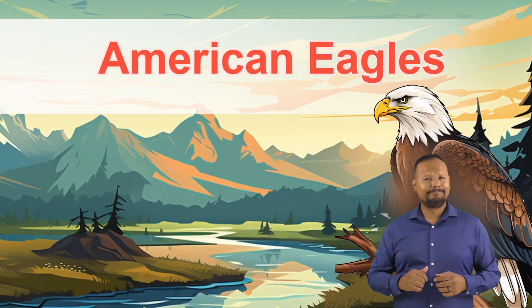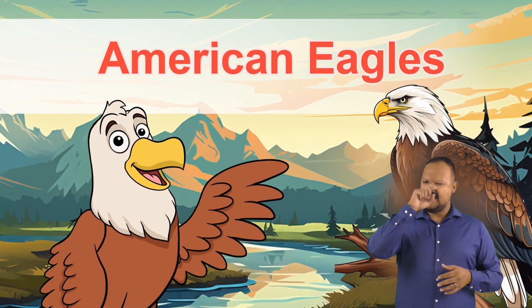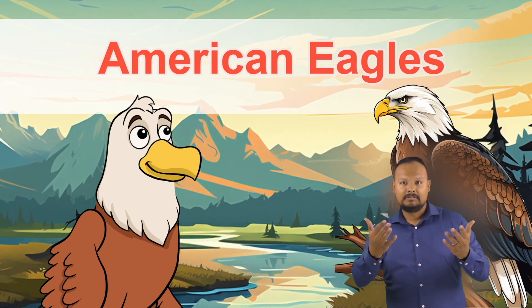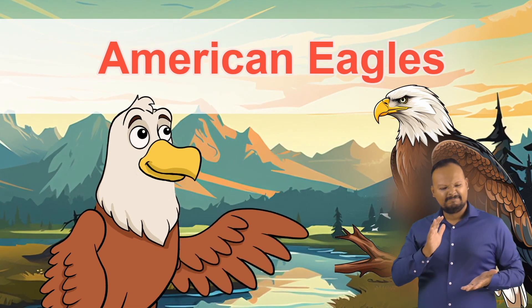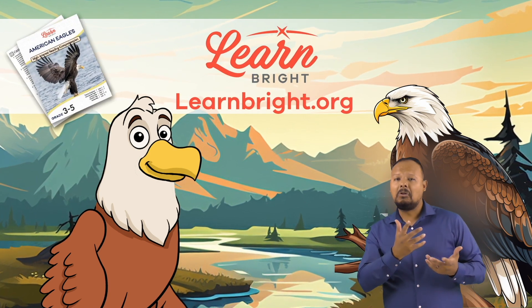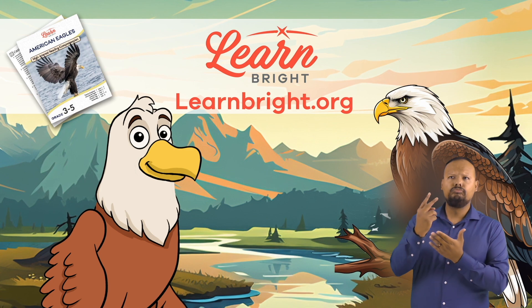American Eagles. Hi, friends! Today, we are going to learn all about American Eagles. You can read along with us by downloading the lesson plan from our website, learnbright.org.